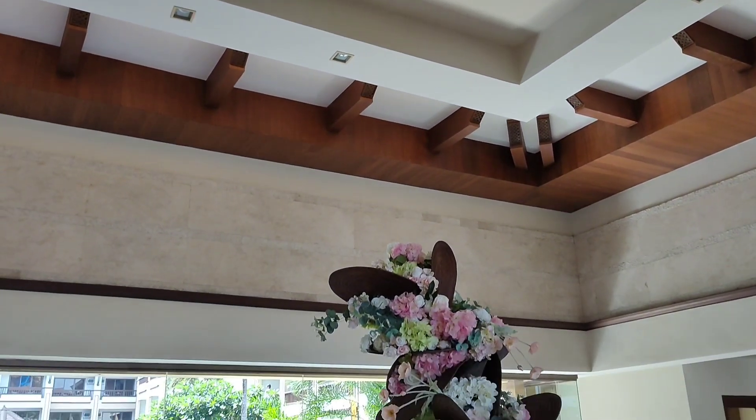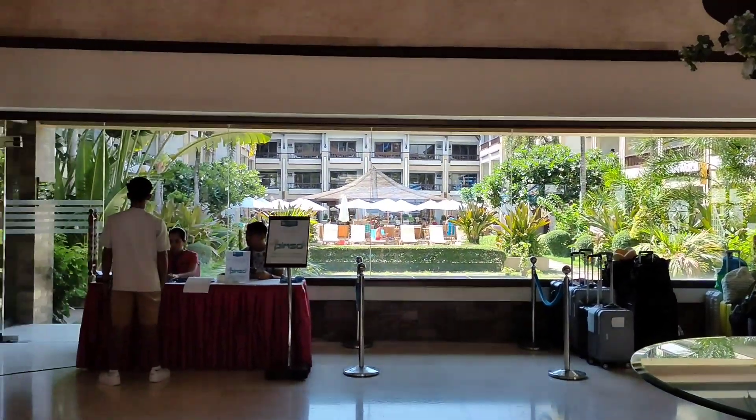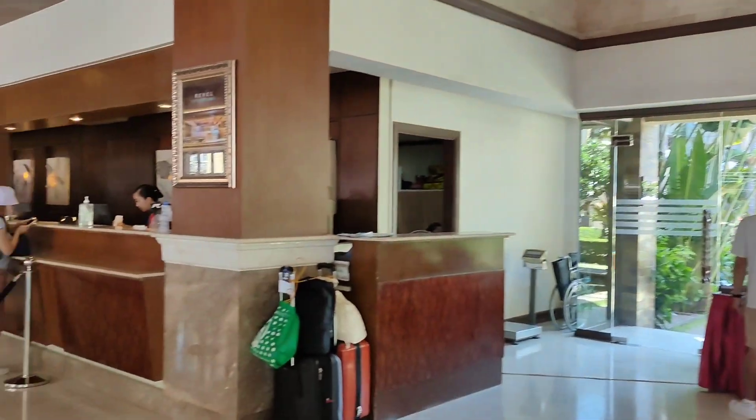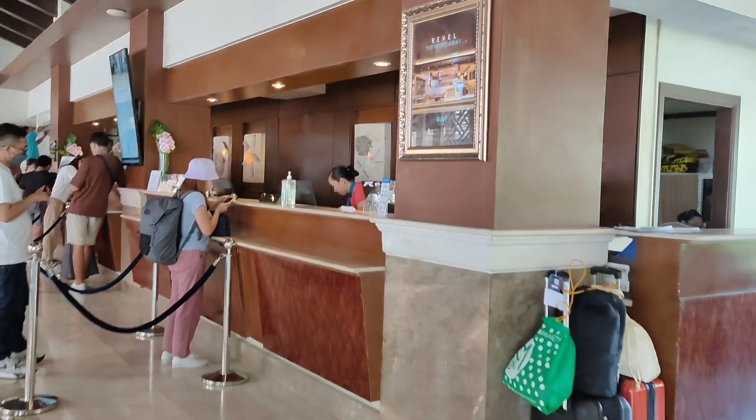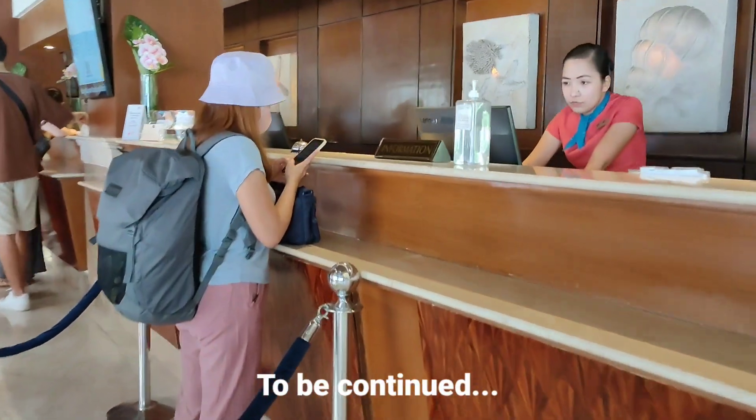This is a barat — Boracay Henan Regency. This is used to be called Boracay Regency. So mag-check-in na tayo sa ating room.